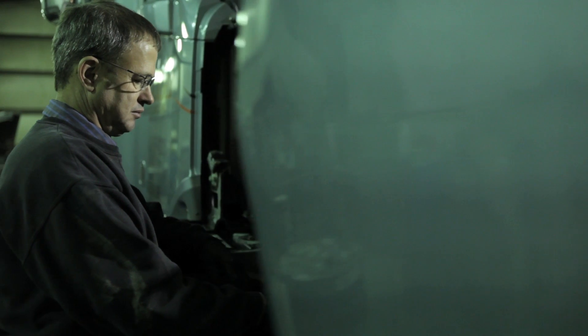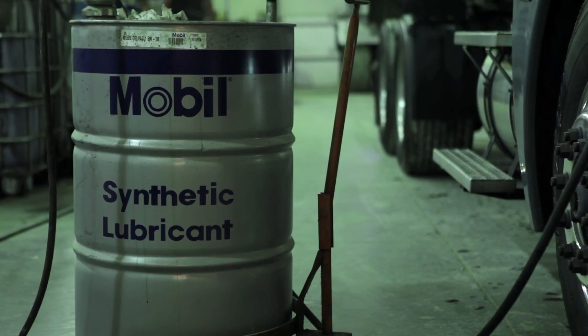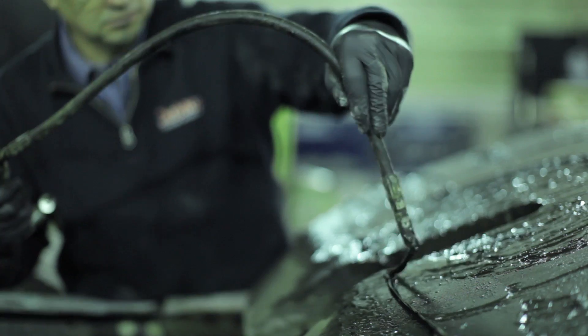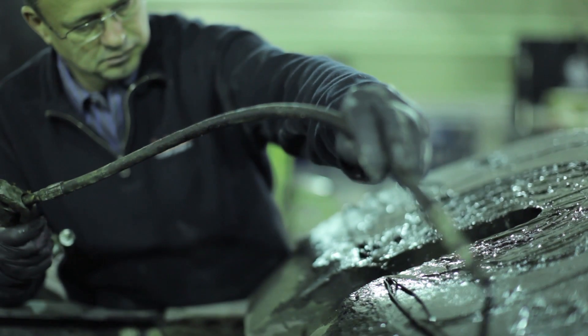We utilize Mobil synthetic lubricants in all areas of our equipment that require lubrication, from the steer axle hubs to the transmission differentials, our blower, and to the trailer hub.